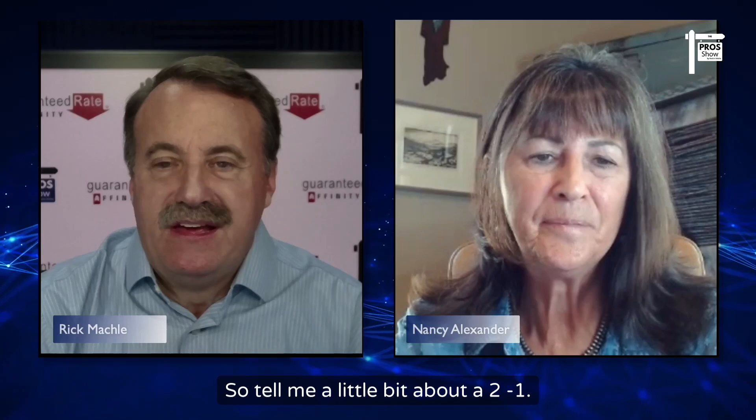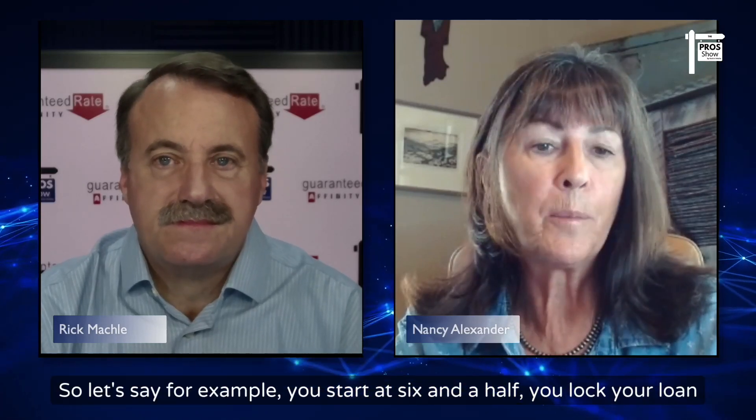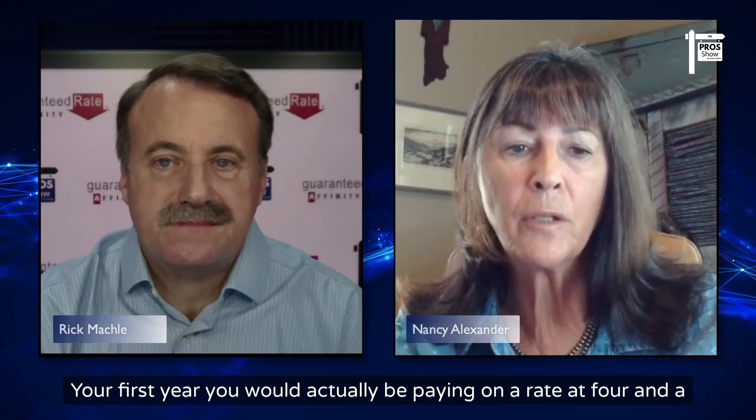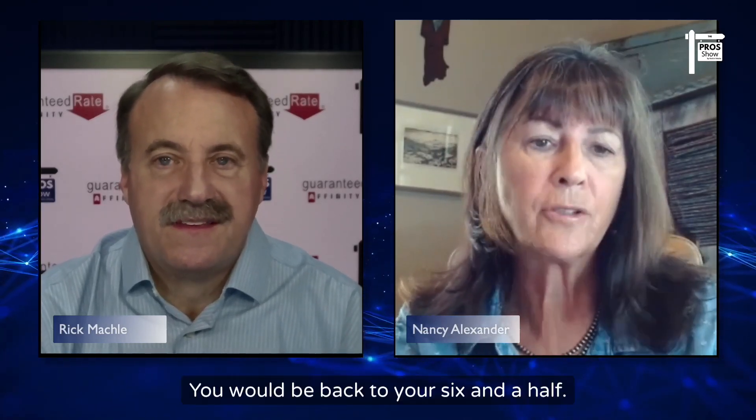Today we're talking about the 2-1 buydown with Nancy Alexander from Guaranteed Rate Affinity. A 2-1 buydown is temporary: it buys your interest rate down two percentage points for the first year and one percentage point for the second year; in year three you're back to your locked rate. For example, if you lock at 6.5%, your first year rate is 4.5%, second year 5.5%, and third year back to 6.5%. It can be applied to any loan product — conventional, FHA, VA, ARM, or jumbo — and you must qualify at the locked rate, not the lower temporary rate.